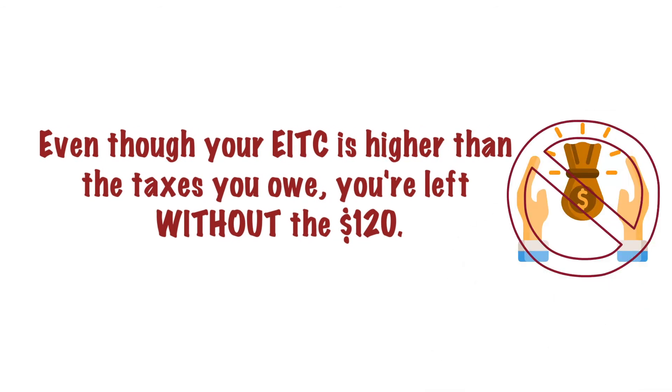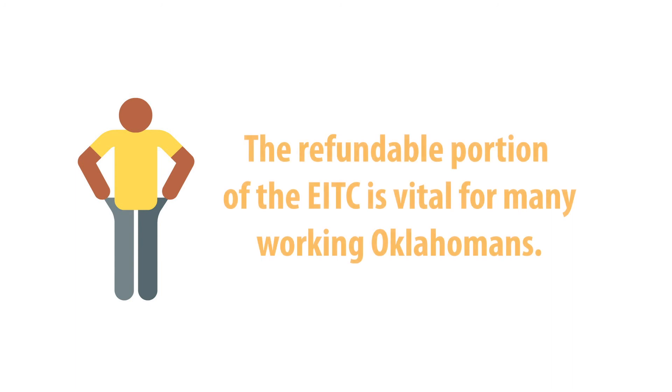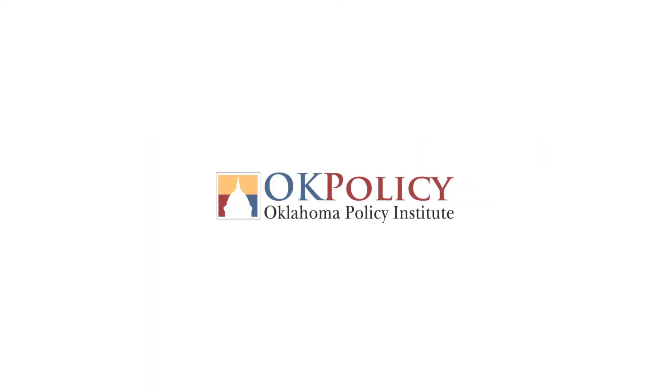This refundable portion of the EITC is vital for many working Oklahomans. Learn more by visiting okpolicy.org.